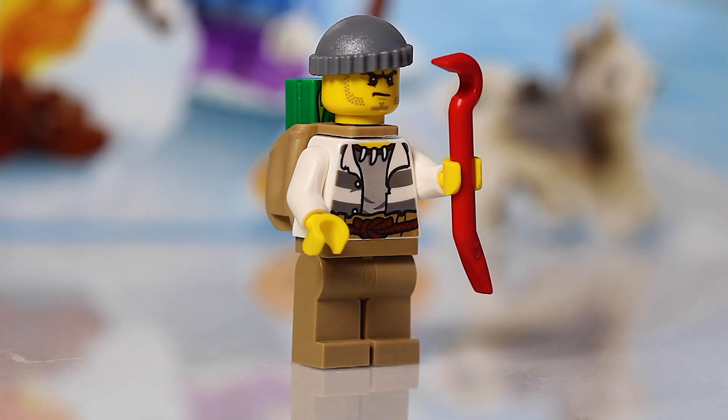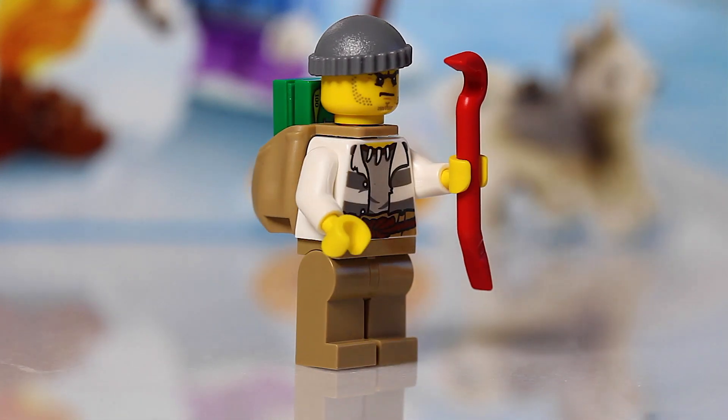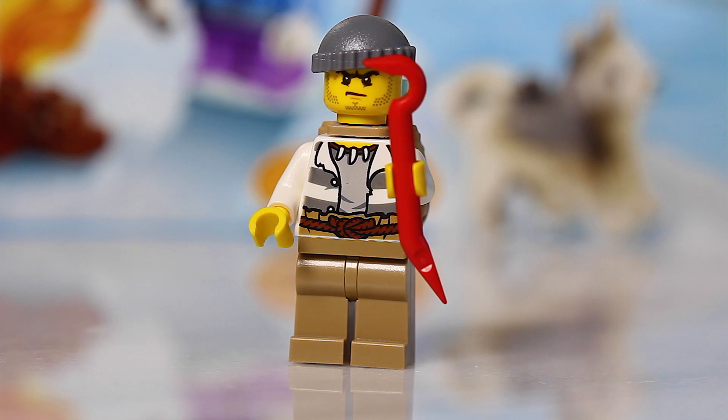Well, he's got a backpack full of money, so he's definitely trying to rob some stores. You got that nice printing there, and he comes with a crowbar and some money. You can never have enough money in LEGO because everything's so expensive — everything's like 100 bucks, right?